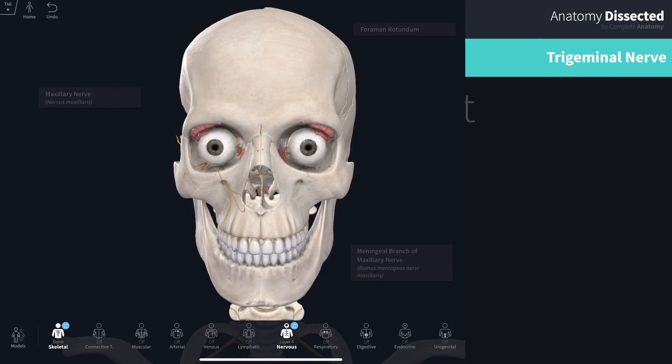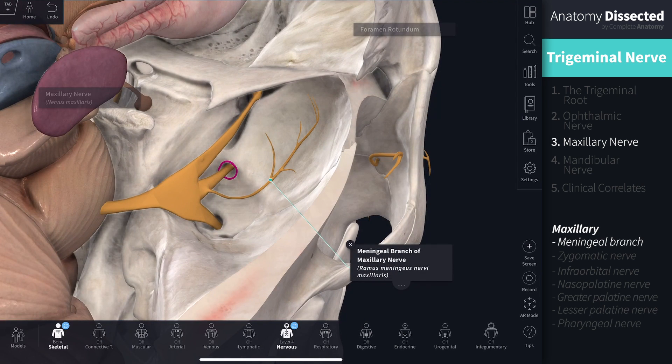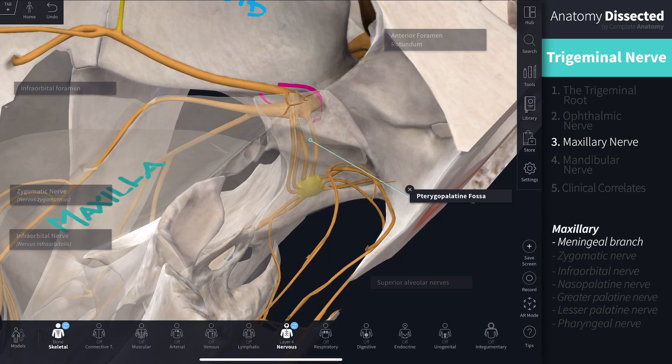Now let's look at the maxillary nerve. Similar to the ophthalmic branch, it provides the majority of its innervation extracranially, but it also has a small meningeal branch which supplies the dura of the middle cranial fossa. The rest of the nerve passes through foramen rotundum in the sphenoid bone, taking an anterior course through the greater wing of the sphenoid, emerging as a network of nerves in the pterygopalatine fossa, just behind the maxilla and beneath the palatine bone.